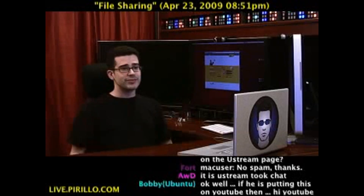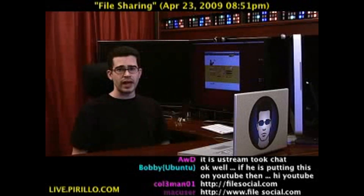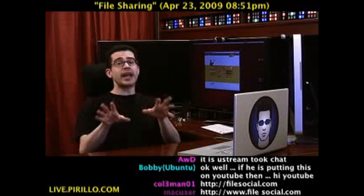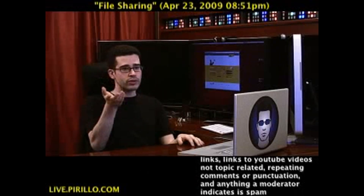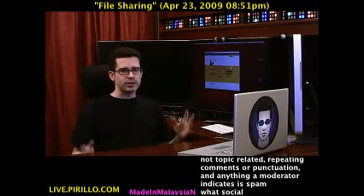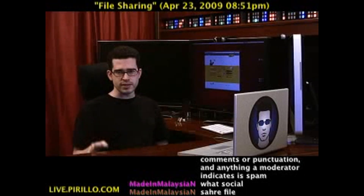Filesocial.com. You don't even need to register — you just need your Twitter credentials and you'll be good to go. I know there are a few ways you can share files between people. Certainly if it's a big file you may want to look into other options. We've done videos on different services for that kind of file sharing.